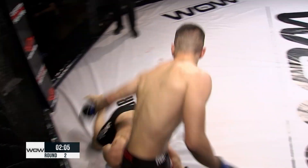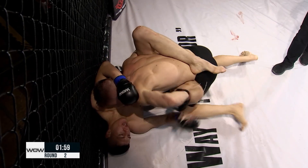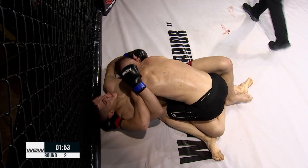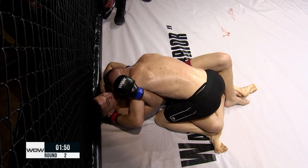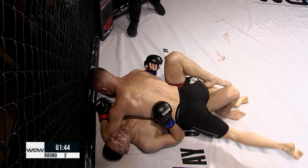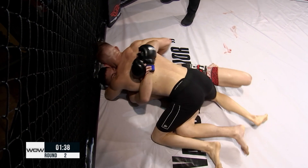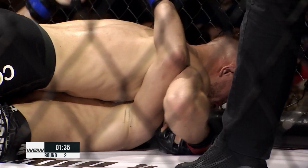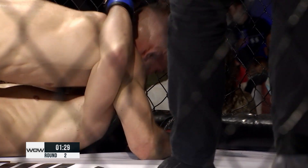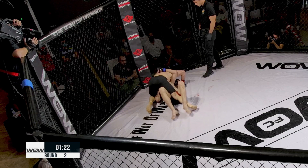¡Qué buen scramble! ¡Madre mía! ¡Qué buen scramble, impresionante! Bueno y ahora va otra vez de nuevo Paddy a tomar la posición con el derribo. Muy buen scramble en el que acaba Paddy por encima, dominando. Se le ve más tranquilo que en el primer asalto, intentando dominar más las posiciones. Vemos ahora desde arriba a Paddy intentando buscar una posición ventajosa para golpear. Está abajo en aguas profundas Richard Jacome, la Pantera. Ya les da el aviso el árbitro para que continúen, para que haya acción. Continúa con los golpes al cuerpo.